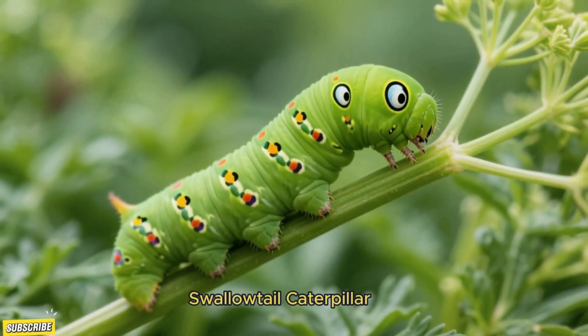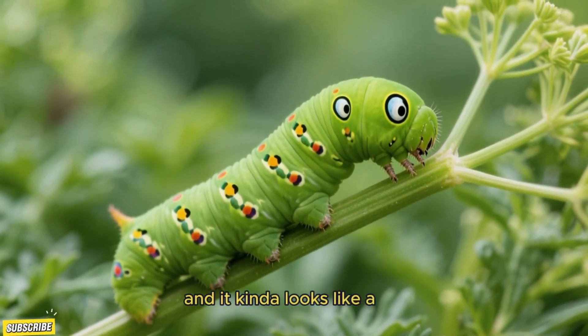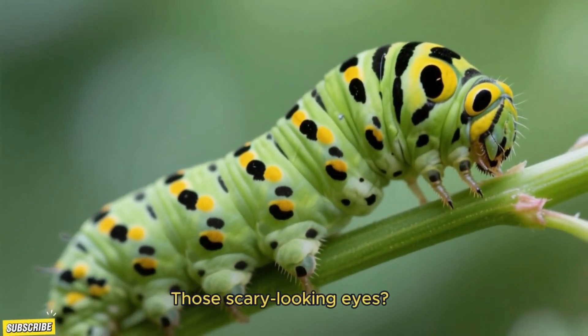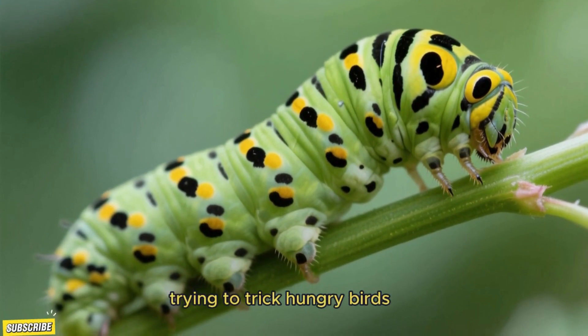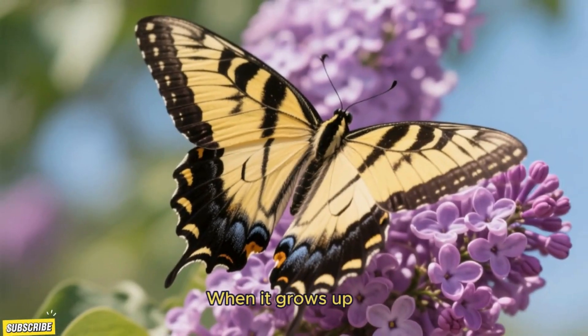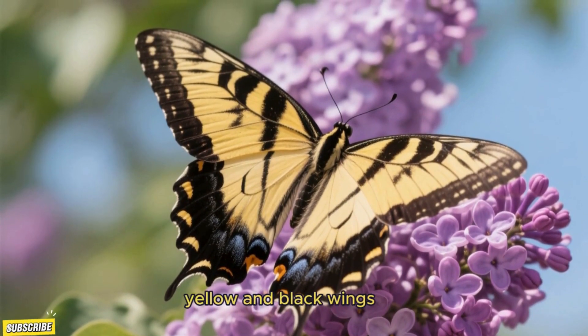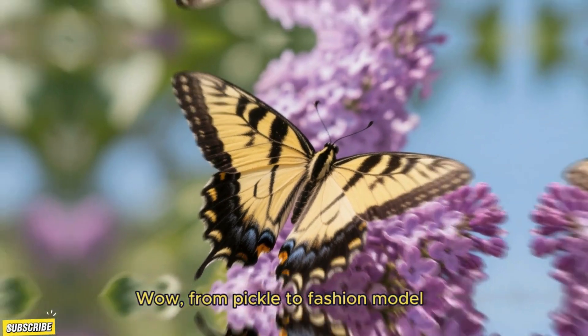Now check out the swallowtail caterpillar — bright green with spots, and it kinda looks like a little green pickle. Don't eat it though! Those scary looking eyes are totally fake; they're just for show, trying to trick hungry birds. Sneaky little guy! When it grows up, it becomes the swallowtail butterfly with big yellow and black wings. Wow, from pickle to fashion model!